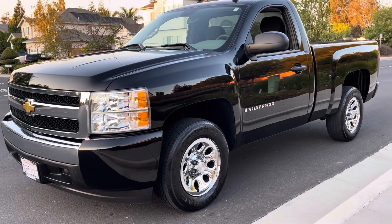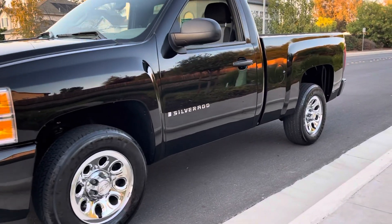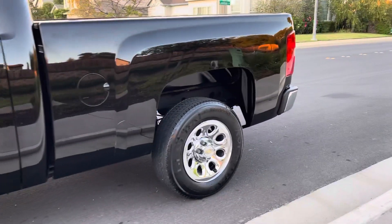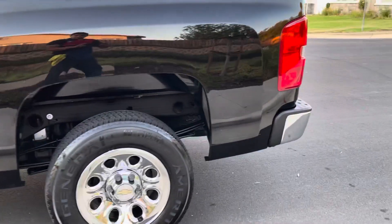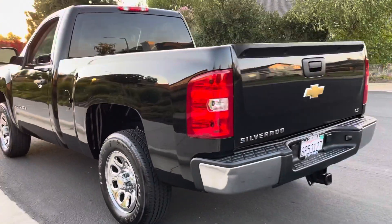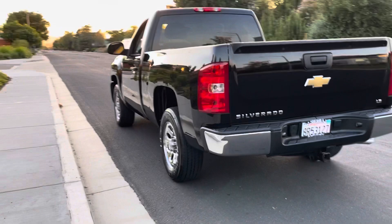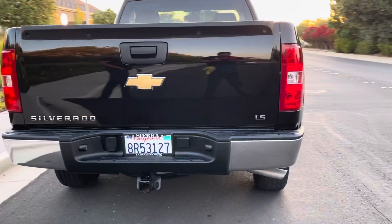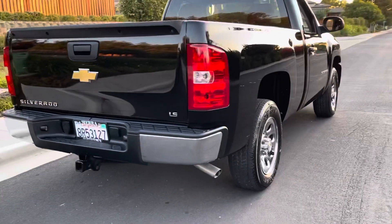Here we have this beautiful 2008 Chevy Silverado 1500, single cab, short bed, 4.8 V8, with only 16,000 original miles. One original owner, current registration, just smogged, all original.